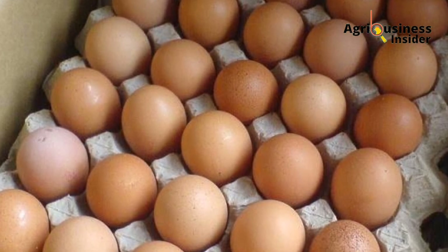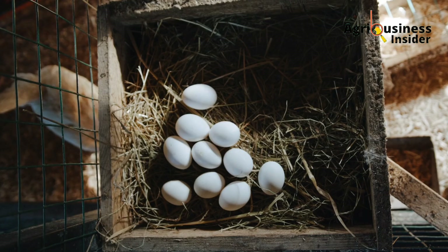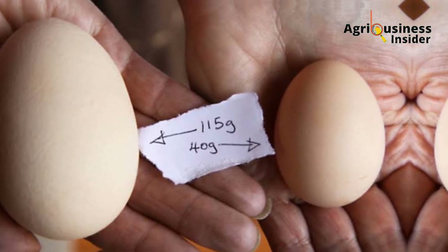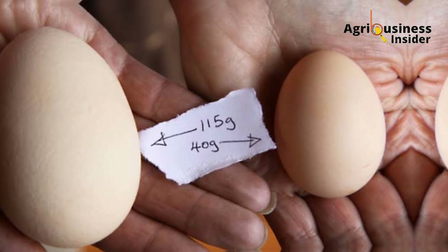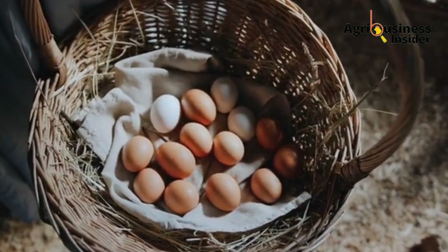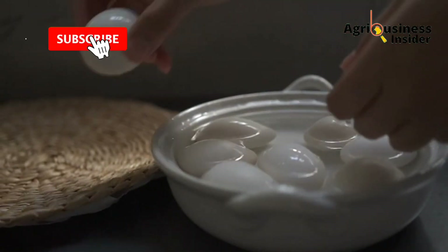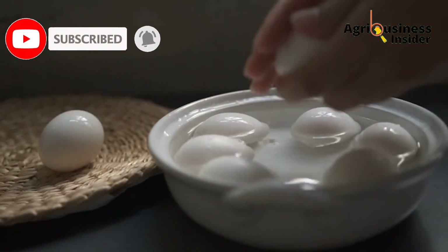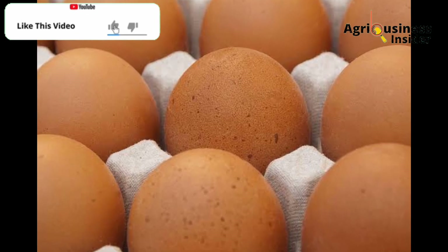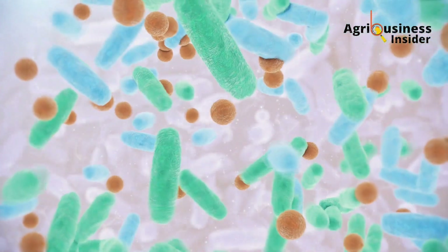The fourth problem is about egg parameters — the physical quality of the egg. Avoid incubating eggs with abnormalities; abnormally big or abnormally small eggs should not be used for incubation. Make sure eggs used for hatching are of medium size. Also avoid eggs with cracks or that are dirty. Washing an egg destroys the protective cuticle on the eggshell that prevents disease-causing microorganisms from entering, predisposing the egg to infection.